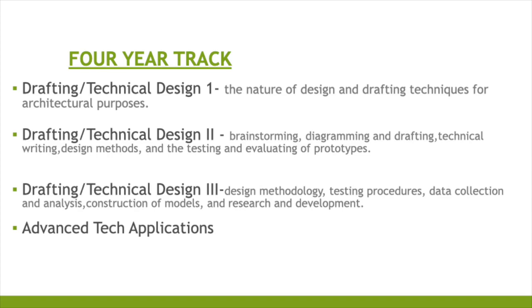The four-year program track begins with Drafting Technical Design 1, covering the nature of design and drafting techniques for architectural purposes. The second course, Drafting Technical Design 2, focuses on brainstorming, diagramming, drafting and technical writing, design methods, and testing and evaluation of prototypes. After completing the second course, students move to Drafting and Technical Design 3, where design methodology, testing procedures, data collection and analysis, construction of models, and research and development are the primary focus.